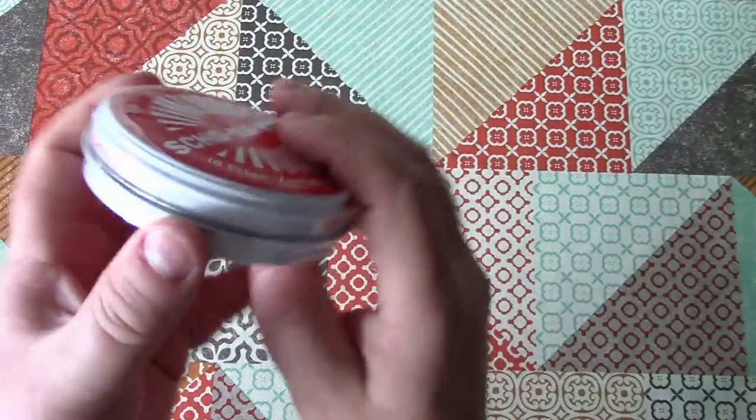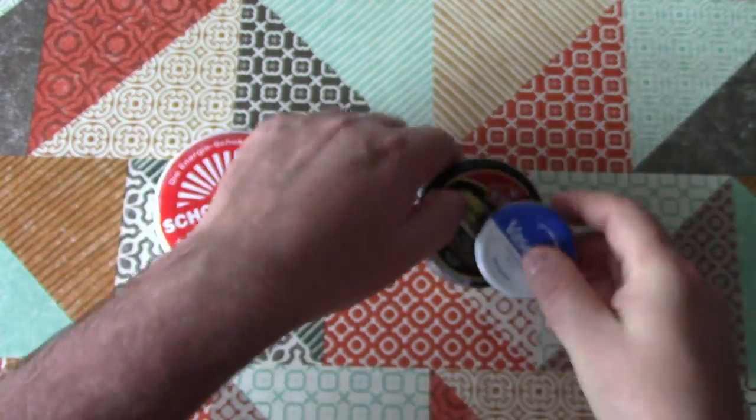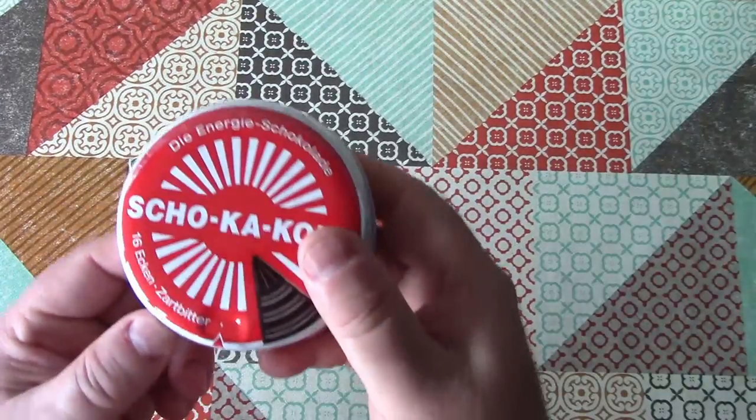The tin — it comes in a metal tin, which is very reminiscent of a boot polish tin or lip balm. Although, you can see it's quite a bit bigger. Let's open it up and have a look.